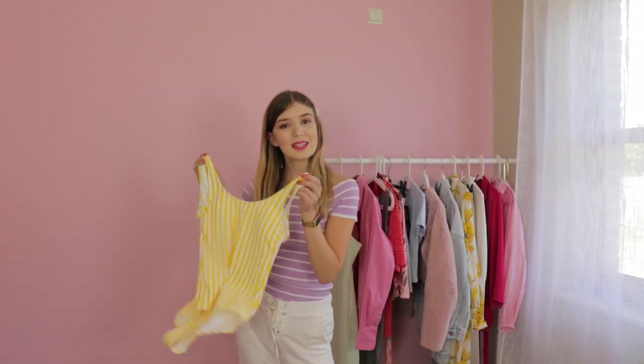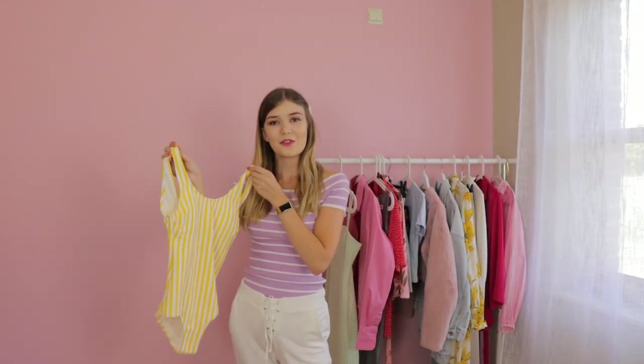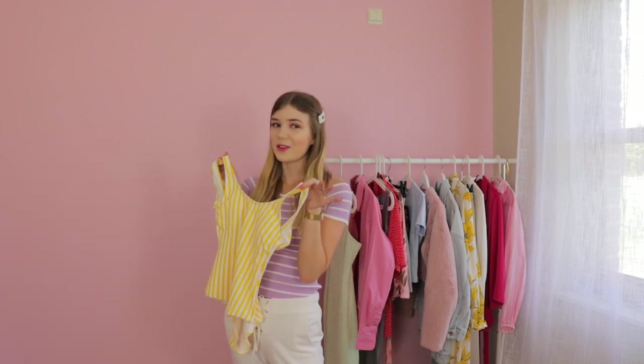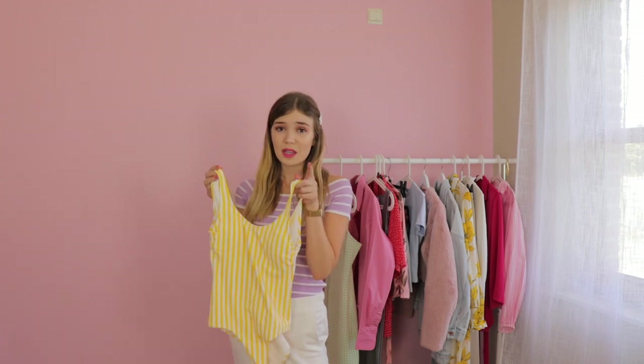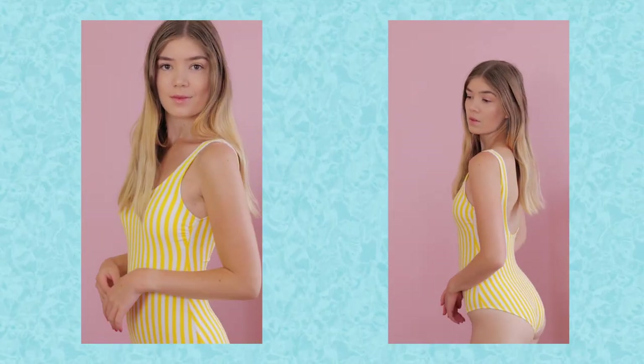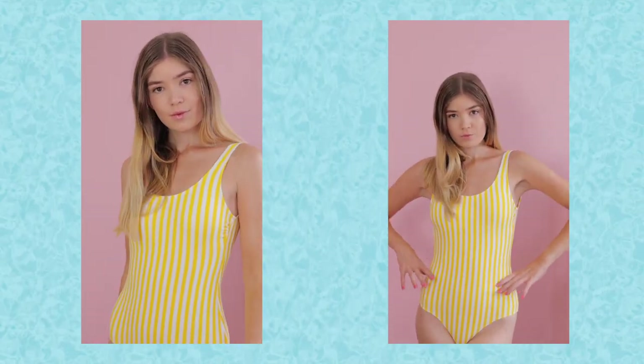Next up — this one looks so cute. It's also a very bold color, but it's striped so it will make you look longer. I really love the texture of the bathing suit; it also has padding on the inside, which is great. It's just stunning.